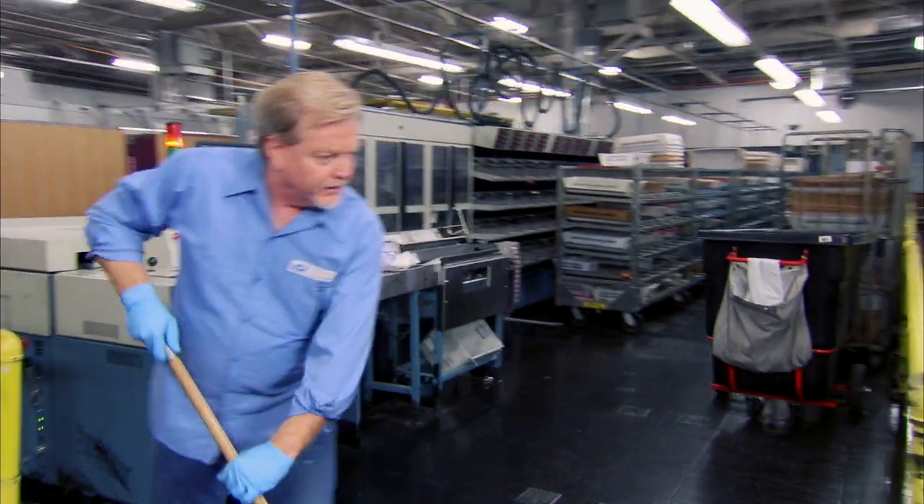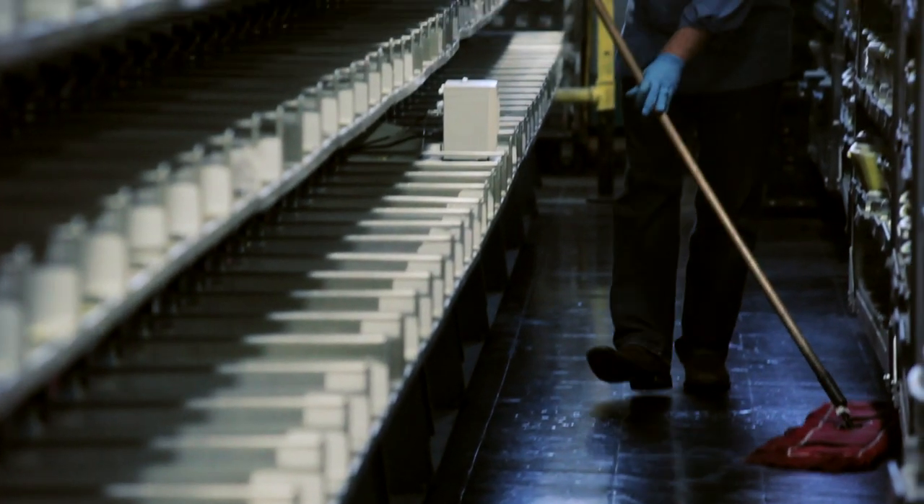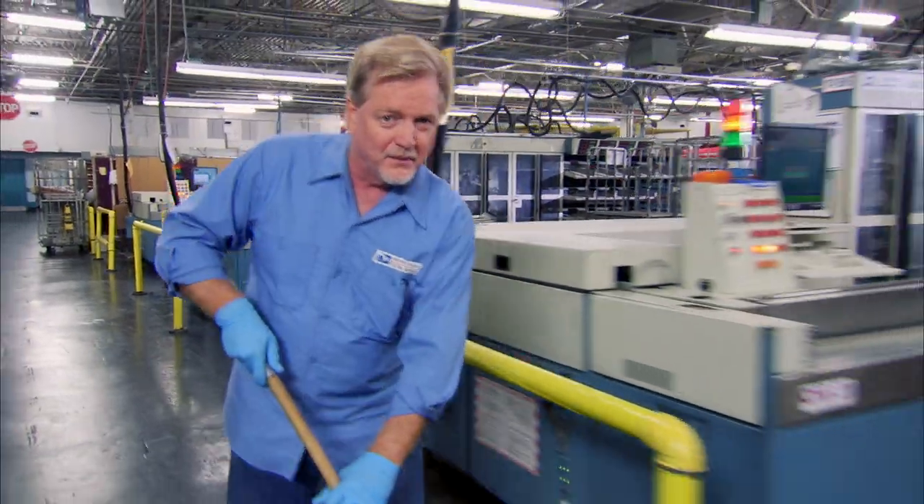A clean work area is safe and productive. I get rid of old labels and clutter that accumulates. I don't move the mail, but I do my part.